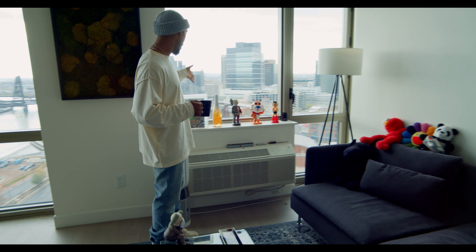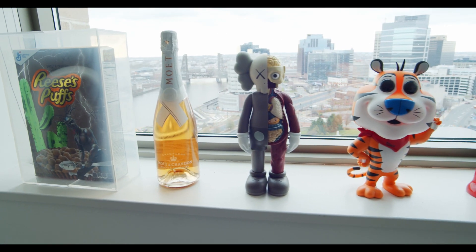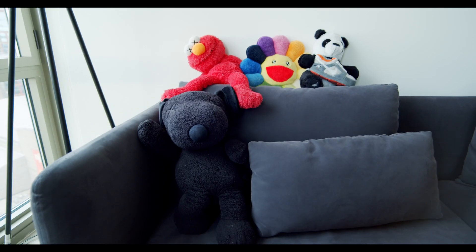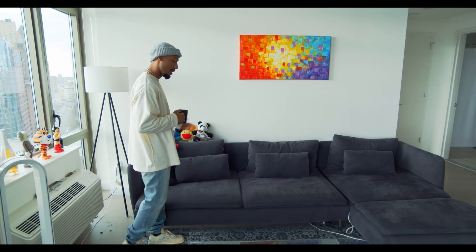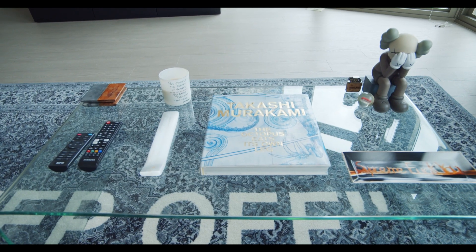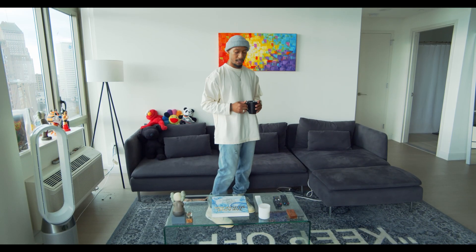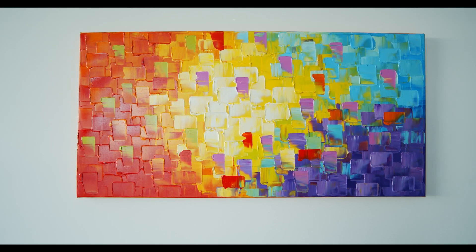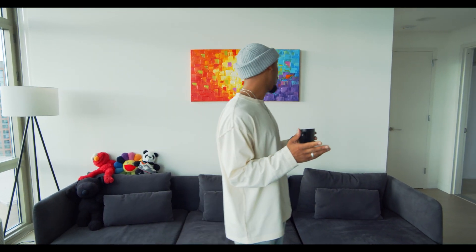I got a Dyson air purifier right here — does exactly what it says, purifies the air. Then some miscellaneous stuff over here on the windowsill: the Travis Scott Reese's Puffs, the Off-White Moët, a Cause figure, a Funko Pop, and then Ashtaboy over here. I got peanut from the Cause little collection, some Takashi Murakami, and some Staple Pigeon. On my little table I got a Supreme ashtray, a Takashi Murakami book, an incense holder, and a candle.